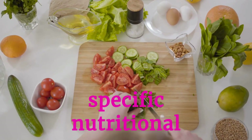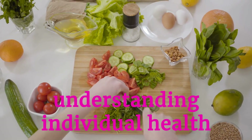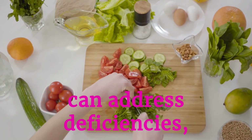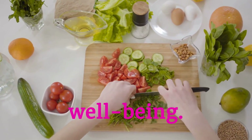Customizing diets for specific nutritional needs requires understanding individual health conditions and goals. Tailoring nutrient intake can address deficiencies, support medical treatments, and enhance overall well-being.